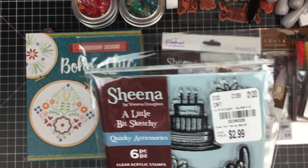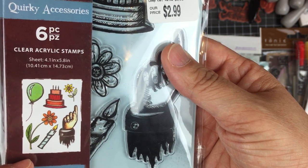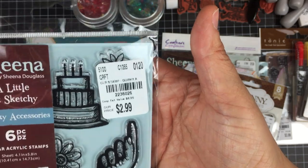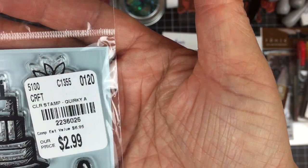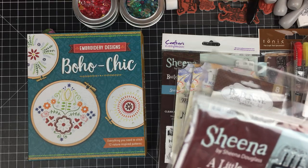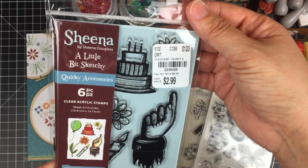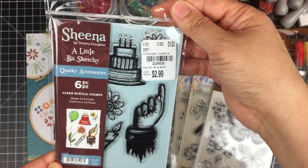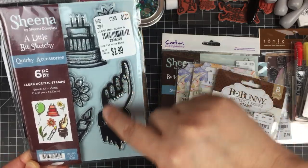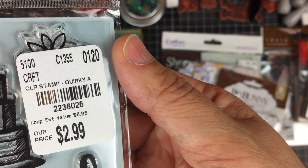This one is by Sheena Douglas — it's called A Little Bit Sketchy. It has a little bit of a Tim Holtz vibe to it, but I find that anything vintage or sketchy has a Tim Holtz vibe, for no other reason than I truly believe that Tim Holtz has managed to appropriate the terms 'vintage' and 'sketchy.' If you see anything vintage or sketchy you can't help but think of him — which is brilliant marketing on his part. Anyway, I thought it was cute and fun, so I picked it up.